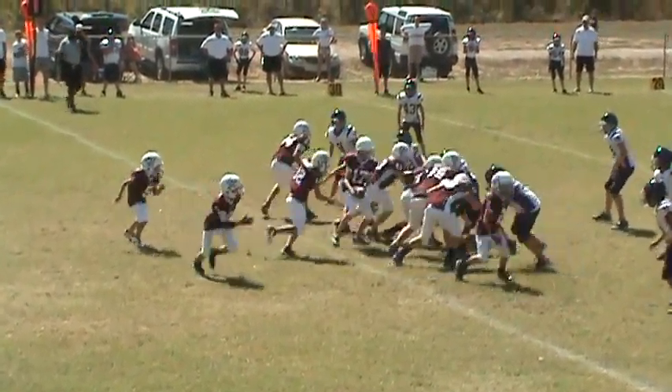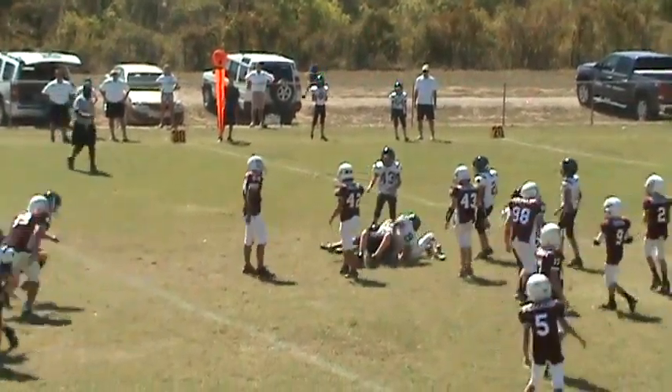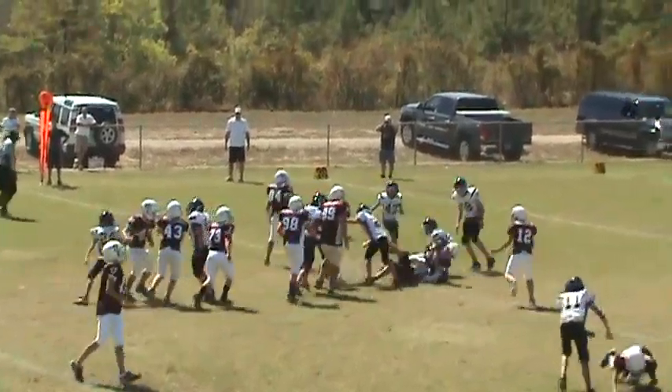Formation set. It's a handoff up the middle — number 12. He sees some room. Another handoff up the middle to number nine, and he sees some room.